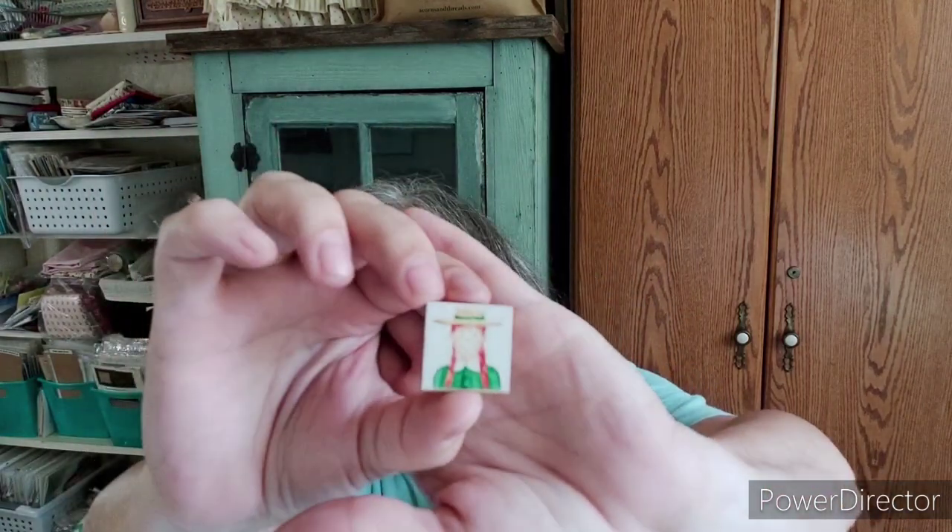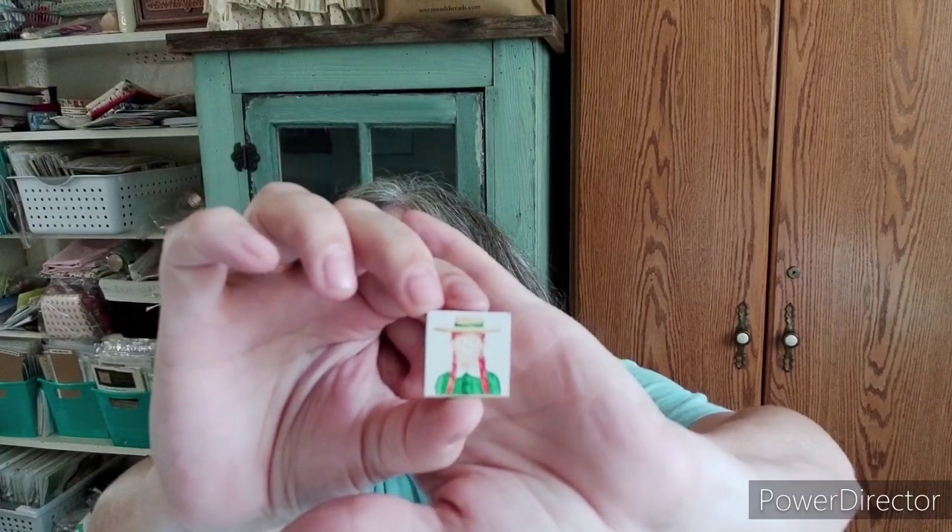Shout out to Embroidery Angel, who made a little drawing of Anne of Green Gables and turned it into a needle minder. She is on Instagram and if you go to her page, there's a link to buy these. So stinking cute.